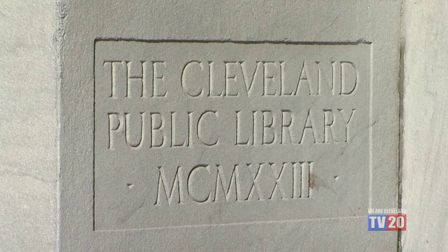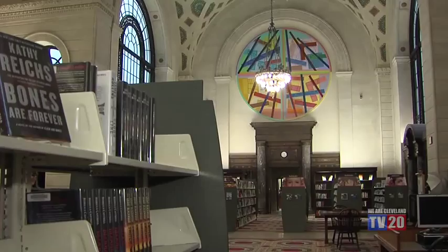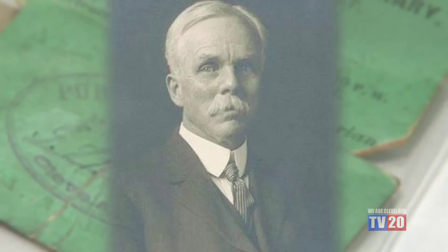The Cleveland Public Library is a treasure for our city and rich in history. It is the first large-scale public library in the nation to allow people to select their books directly from the bookshelves, thanks to the Open Shelf Plan established in 1890 by librarian William Howard Brett.